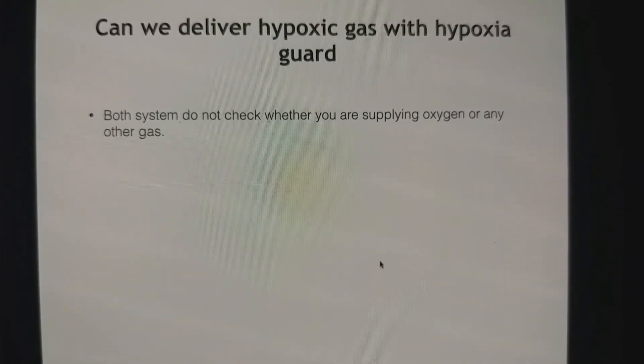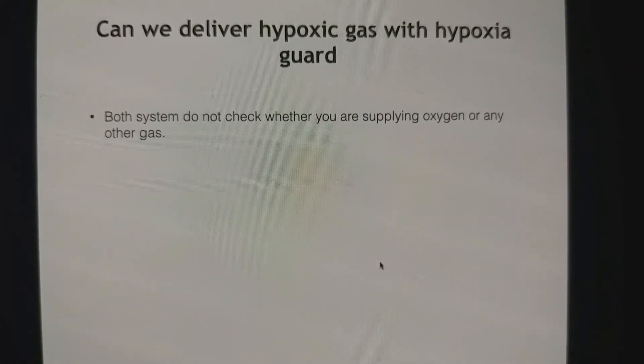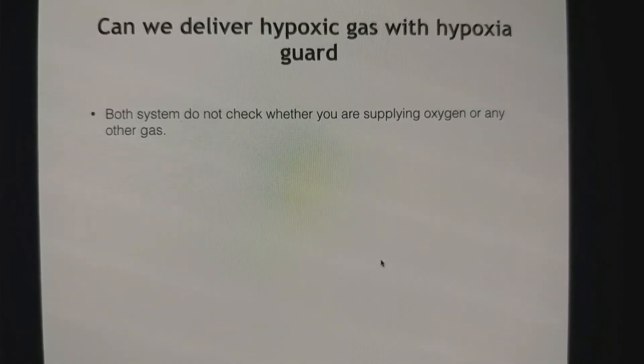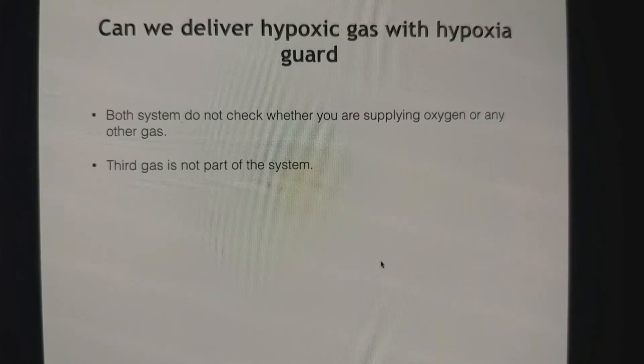If you have connected a nitrous oxide cylinder in the oxygen system, it is still possible that you are delivering nitrous oxide, because the system does not check whether you are delivering oxygen or nitrous. Third gas is not part of the system.